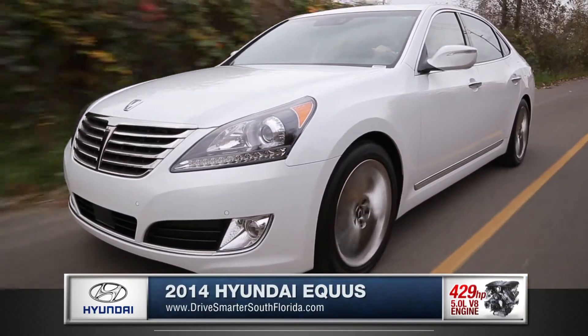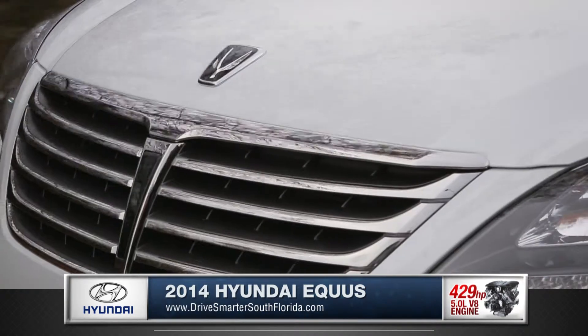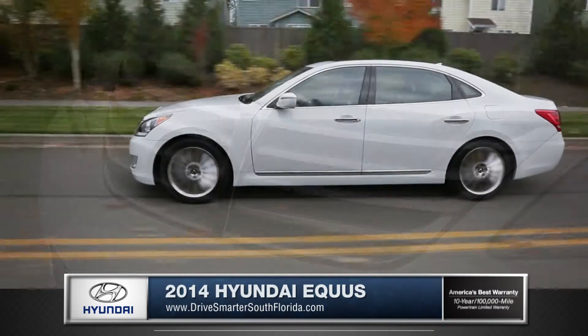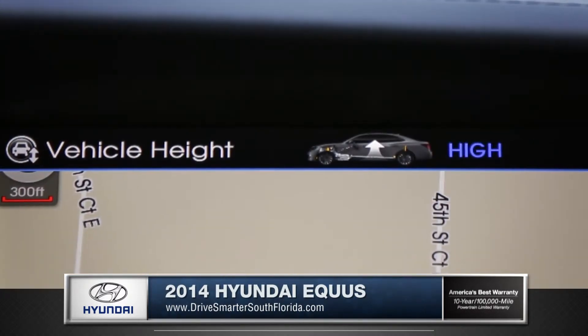429 horsepower overhead cam V8 engine. The Equus also comes standard with electronically controlled air suspension, which adapts ride height based on your vehicle's needs.